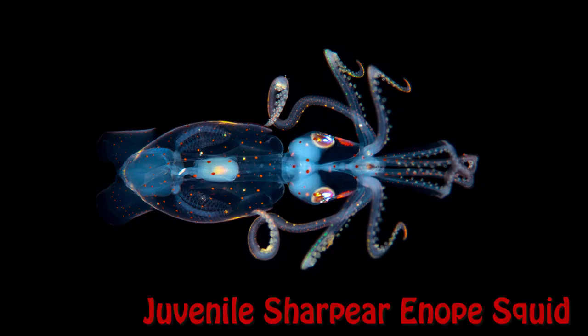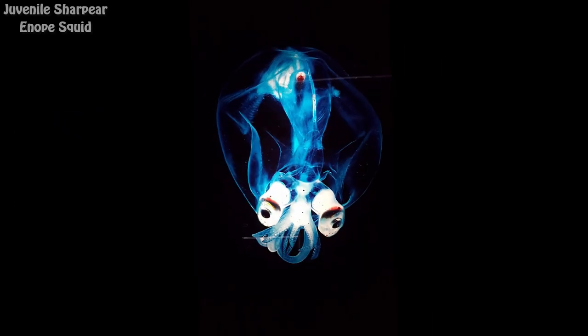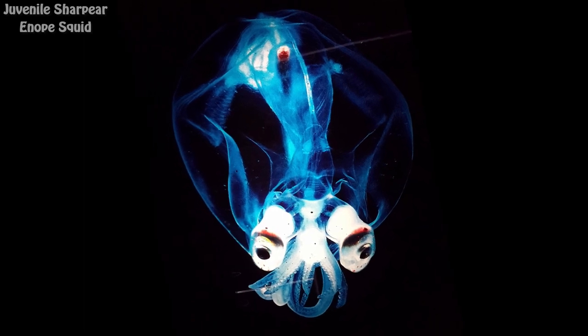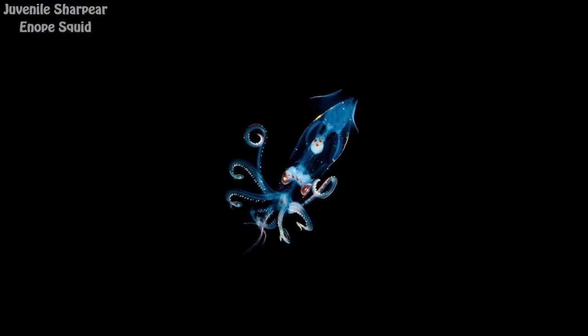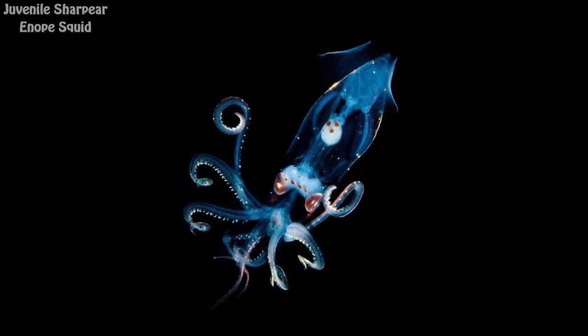Juvenile Sharpear Enope Squid. Its transparent body is covered with polka dots of pigment-filled cells, and below its eyes are bioluminescent organs. They may be found throughout the tropical and subtropical oceans, often at depths of between 200 and 1,000 meters.